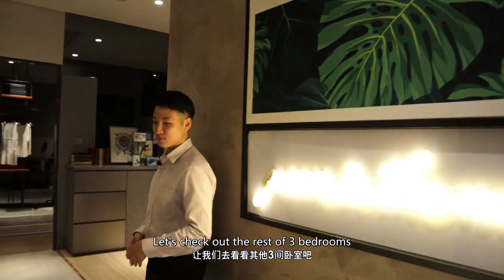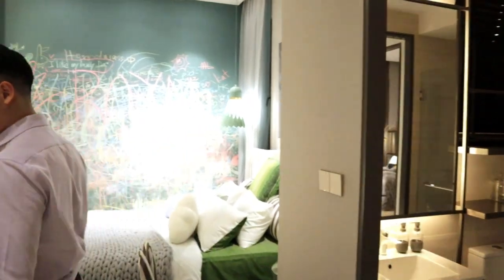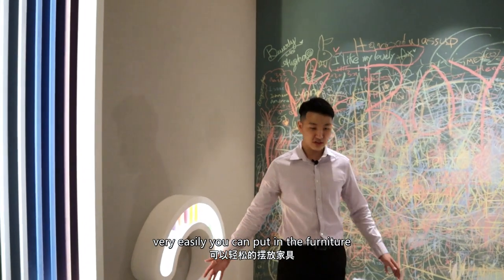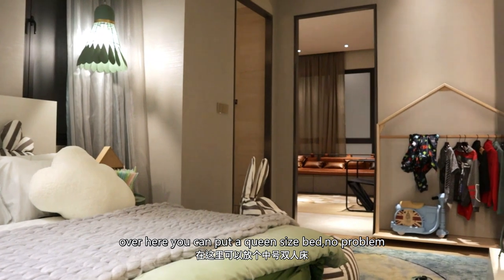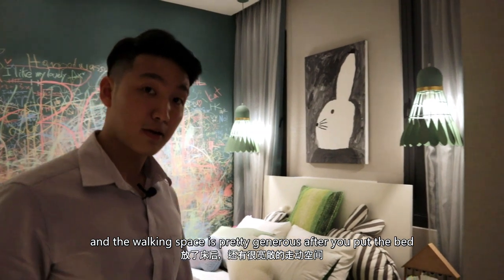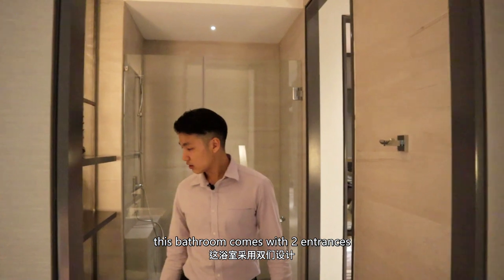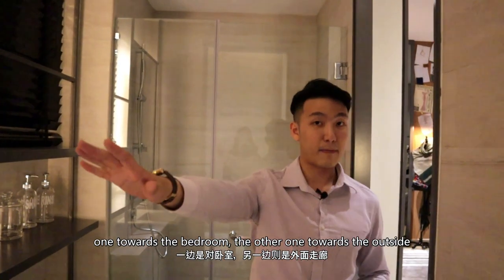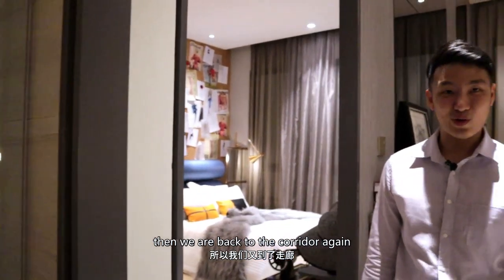Over here on my right will be a middle room. The size of the bedroom is very square and you can very easily put in the furniture. You can put a queen-size bed, no problem, and the walking space is pretty generous after you put a queen-size bed. Over here you have an attached bathroom, and this bathroom actually comes with two entrances — one towards the bedroom and the other one towards the outside. Then we are back to the corridor again.